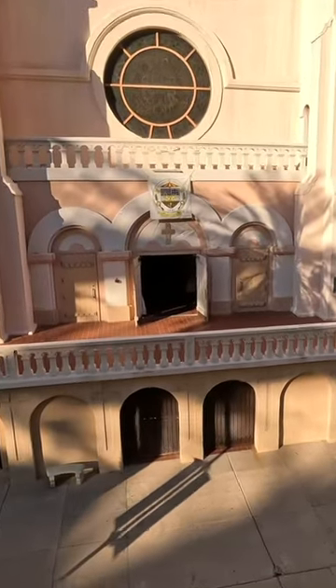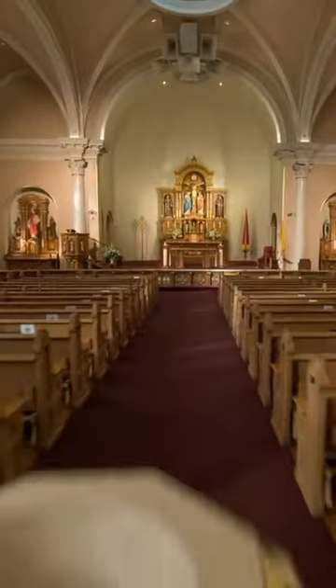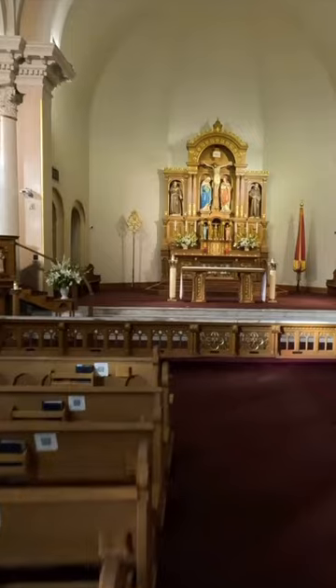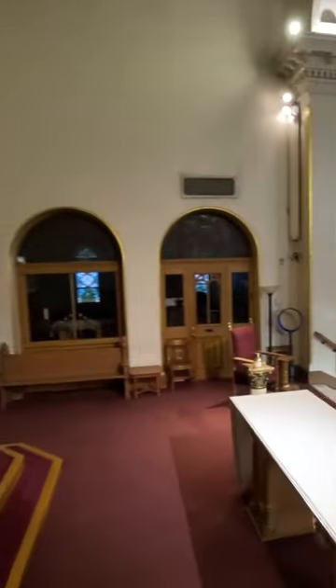St. Mary's Basilica. Constructed over a century ago, the outside was designed in an old mission-style revival. But on the inside, it's Romanesque, with columns, pillars, arches, and domes, housed with incredibly detailed Gothic stained glass windows.